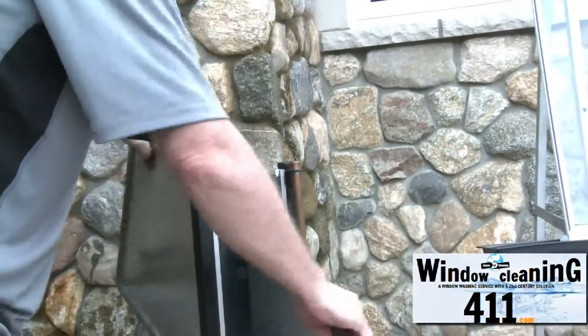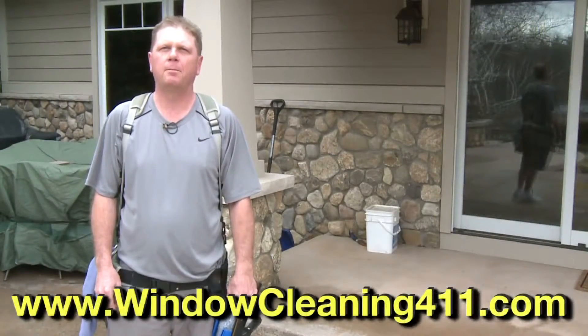So for affordable, professional green window cleaning, go to WindowCleaning411.com.